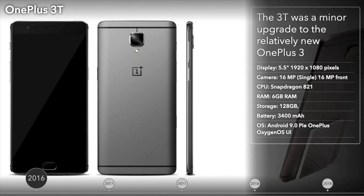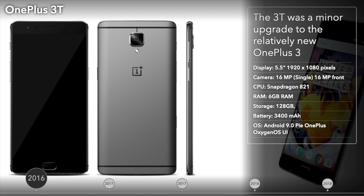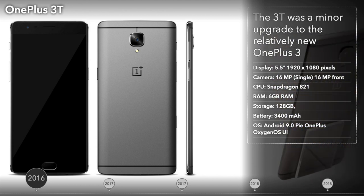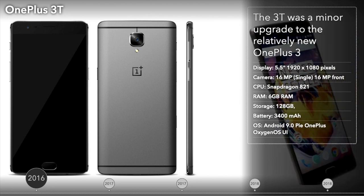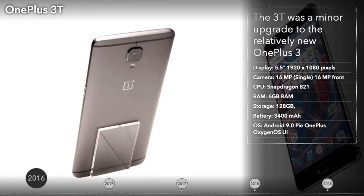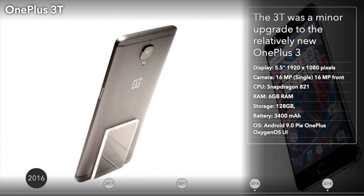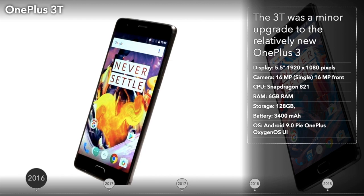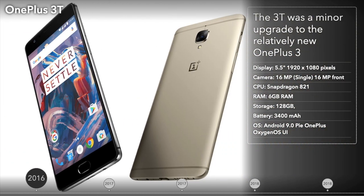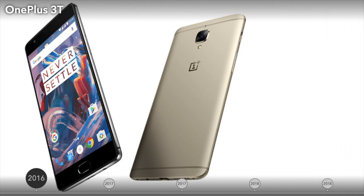The OnePlus 3T was unveiled in November 2016 as a minor upgrade to the still relatively new OnePlus 3. The 3 and 3T actually looked the same, save for a new color variant, but it did bring some important improvements including a more powerful processor and larger battery. The phone ended up being quite successful for OnePlus, so the company opted to continue releasing two flagship phones per year.